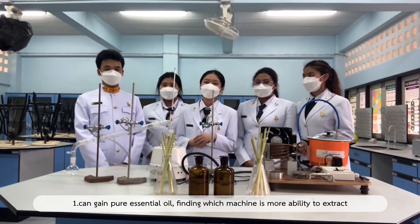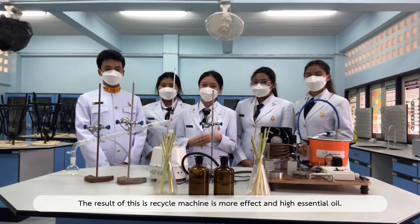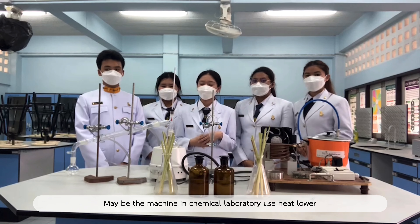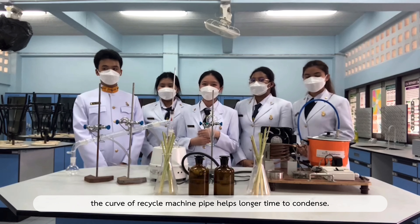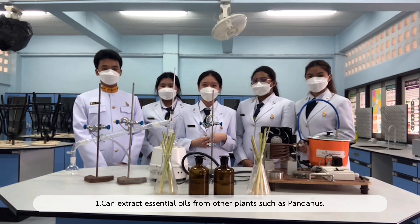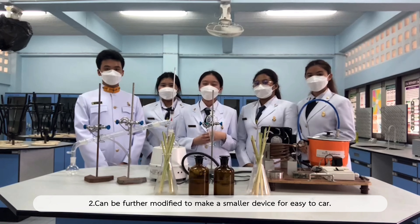Discussions: First, we can determine which machine has more ability to extract pure essential oil. The results show the recycled machine is more effective and yields higher essential oil — perhaps because the machine in the chemical laboratory operates at lower efficiency. Second, the recycled machine can extract more essential oil and faster; the copper coil of the recycled machine helps condense for a longer time. Future work: first, essential oil can be extracted from other plants such as pandanus; second, the device can be further modified to make it smaller and easier to carry.